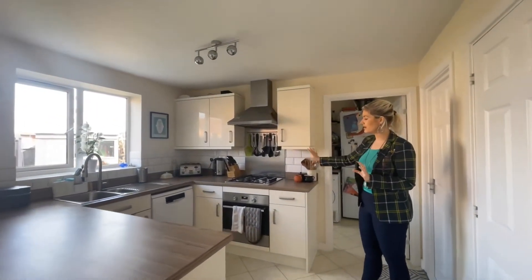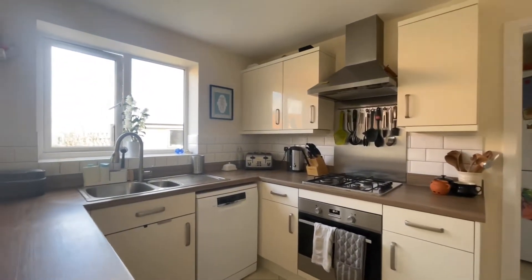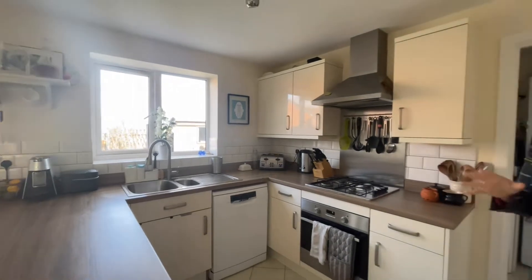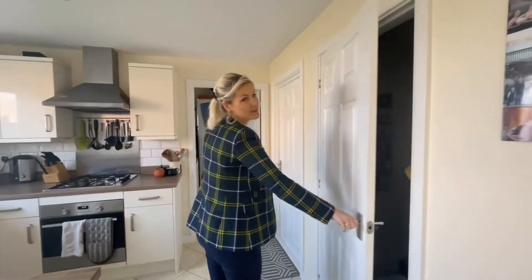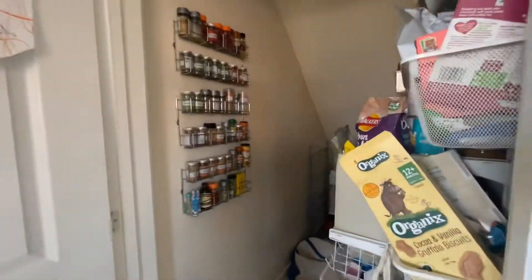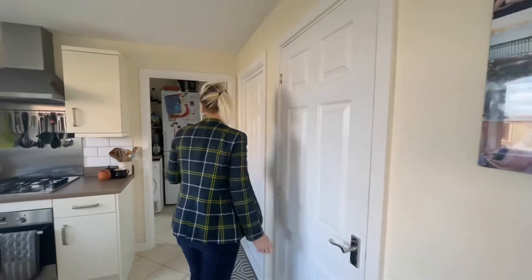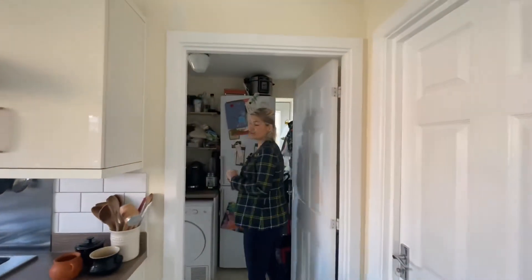You've got the oven and hob, and then space for a dishwasher and obviously your sink. There is also space for a fridge here. They've converted this understair space into a pantry, so there's loads of storage space in there for bits and bobs, or you could just use it as an understair storage cupboard.